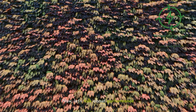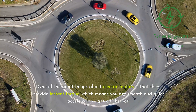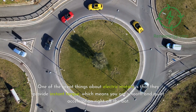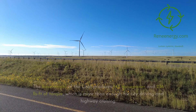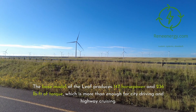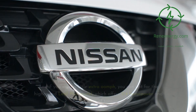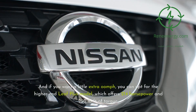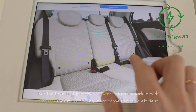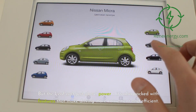Now, let's talk about performance. One of the great things about electric motors is that they provide instant torque, which means you get smooth and quiet acceleration right off the bat. The base model of the Leaf produces 147 horsepower and 236 pound-feet of torque, which is more than enough for city driving and highway cruising. And if you want a little extra power, you can opt for the higher-end Leaf Plus model, which offers 214 horsepower and 250 pound-feet of torque.